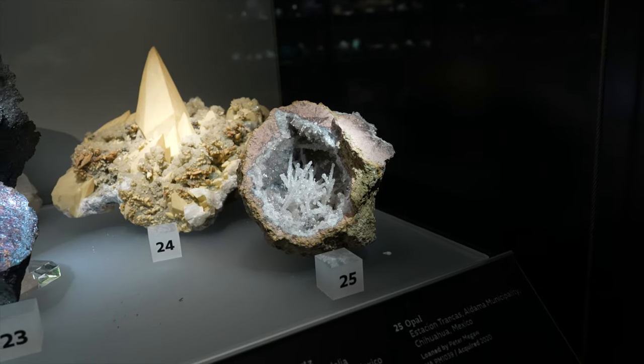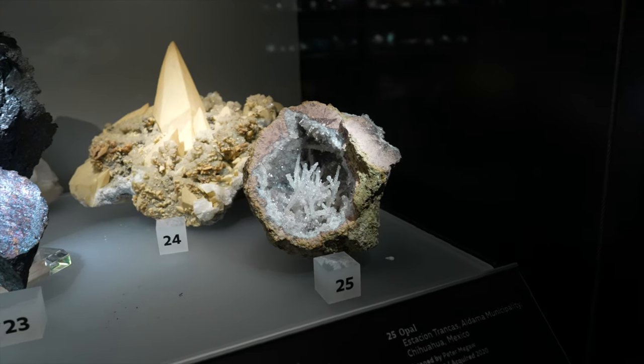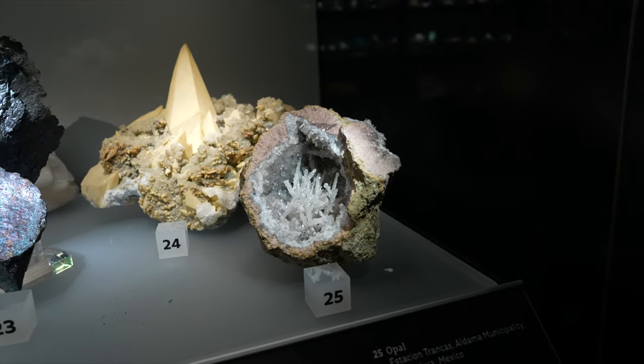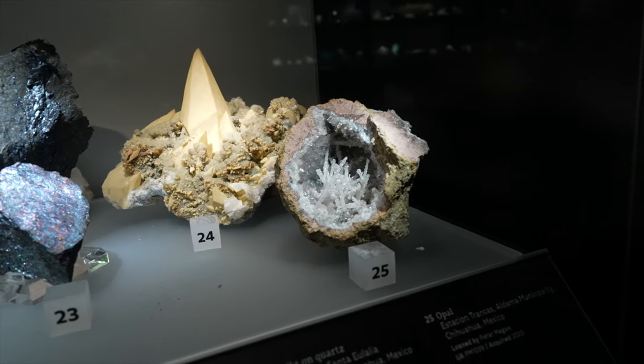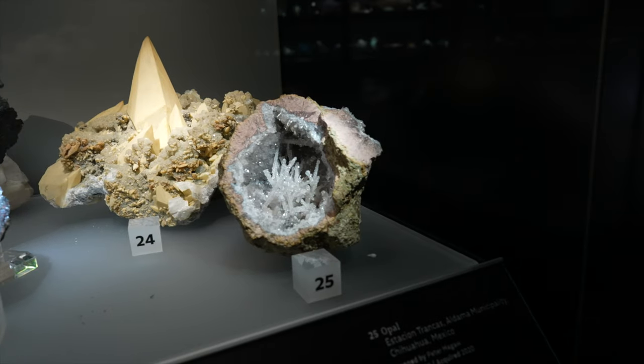Number 25 — opal. Those little fine sticks of crystals in there are opal? That's crazy. I've got to get the macro lens out for that because I just can't get close enough with this lens.